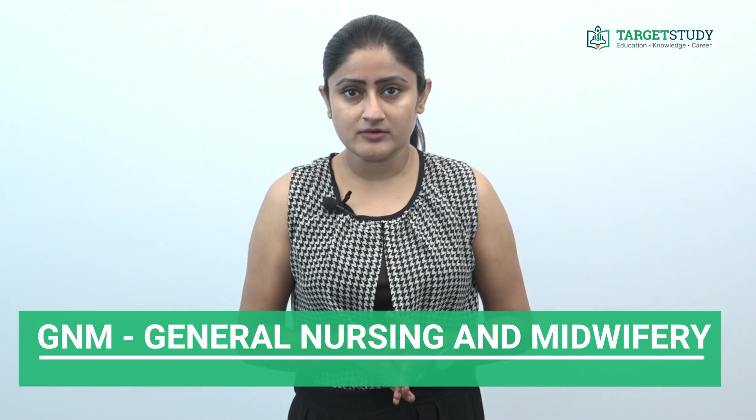Hello guys, welcome back to Target Study YouTube channel. Today I'm going to talk about a course that focuses on the provision of care to individuals, families, and communities — that course is General Nursing and Midwifery. In this video you will get to know about different aspects of GNM: what it stands for, eligibility criteria, admission process, basic syllabus, best colleges offering this course, fee structure, and much more.